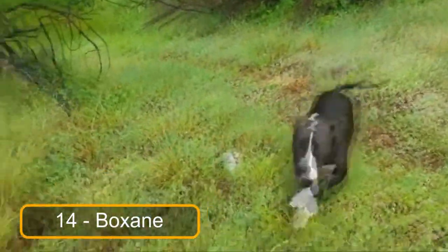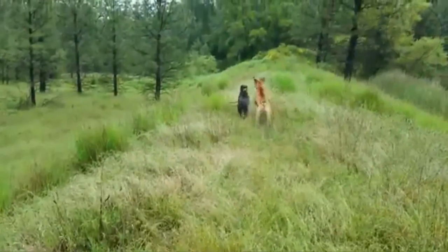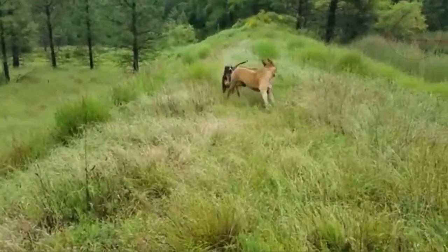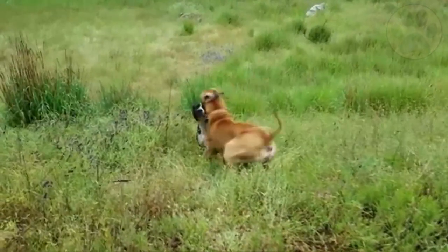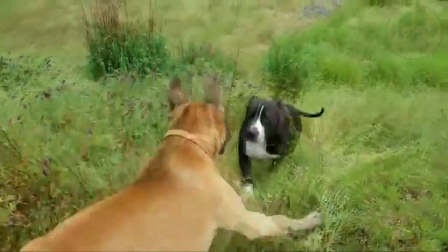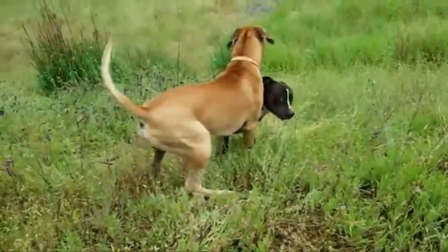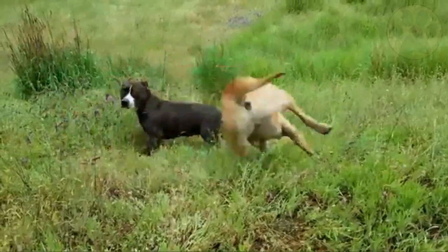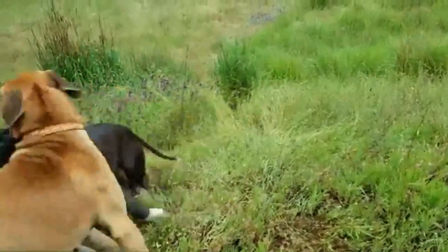At number 14 we have the Boxane. The Boxane is one of the most active Great Dane mixes. They can weigh up to 150 pounds and need a lot of physical activity. Since these dogs are so playful, they don't do well with a lot of downtime. These dogs are eager to please but due to their stubborn nature, training can take a little longer than for another mixed breed.